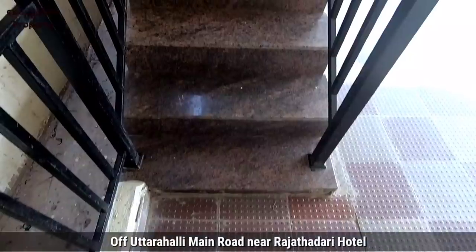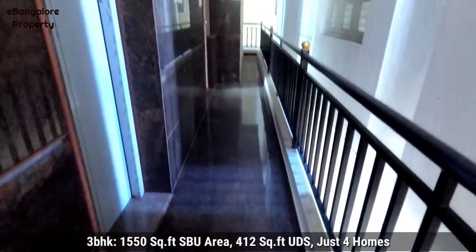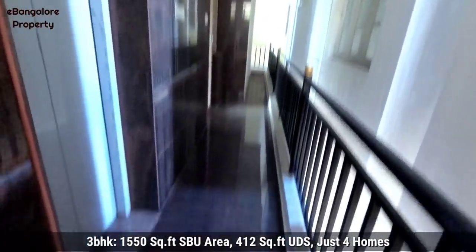Built on a 30x55 BDA plot, just four houses — each floor one single house, 3BHK with east facing entrance, premium quality construction, central lift, separate electricity meters, Cauvery water, borewell, and car parking.